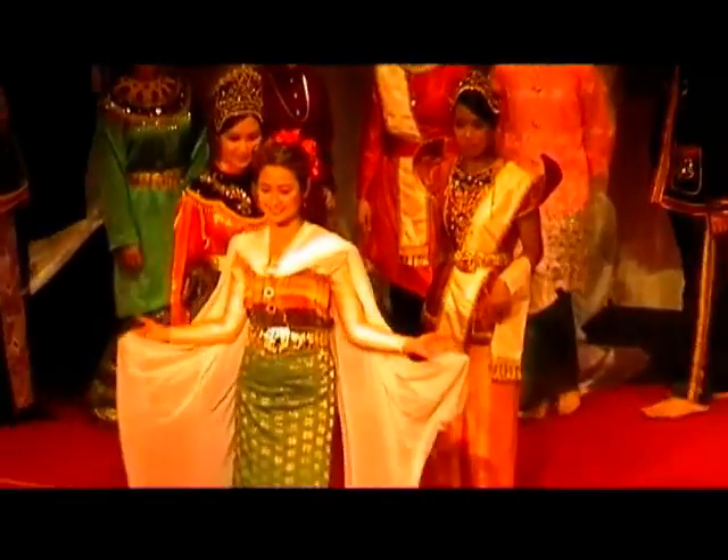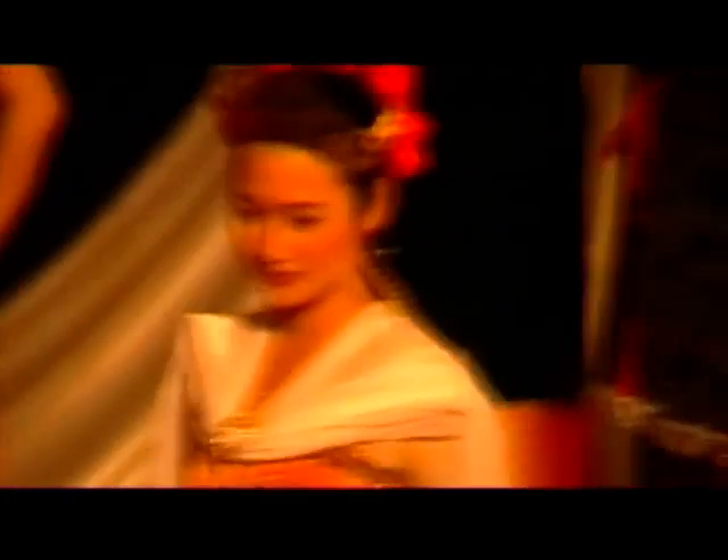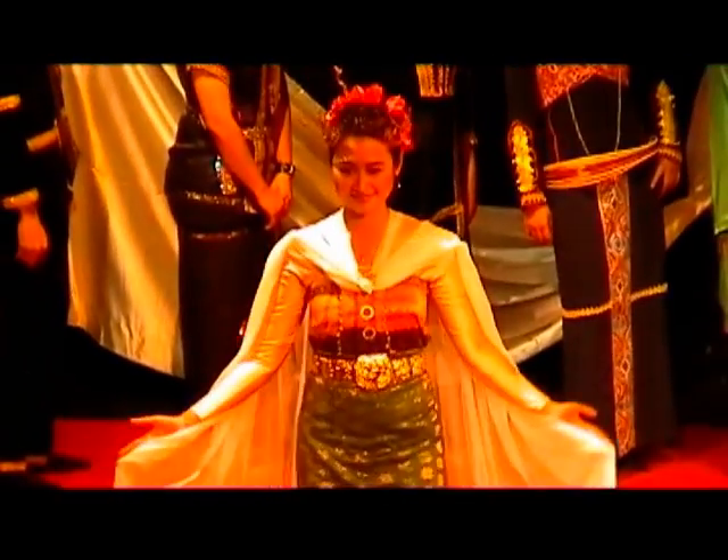Next, I present Chik Siti Wan Kembang, Mak Yong and Ashik. Our lovely Ida here is dressed as Chik Siti Wan Kembang, a princess who ruled the state of Kelantan in the 17th century. It is fashioned from three pieces of fabric: the songket sarung, a lengthy silk piece worn over the chest, and the shawl made of songket fabric worn over the shoulder.